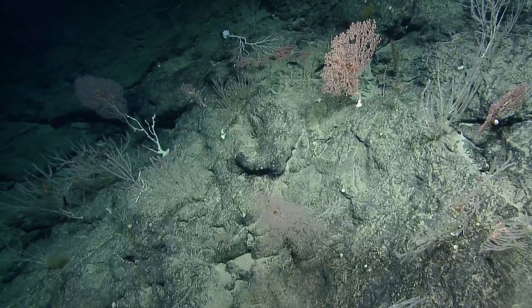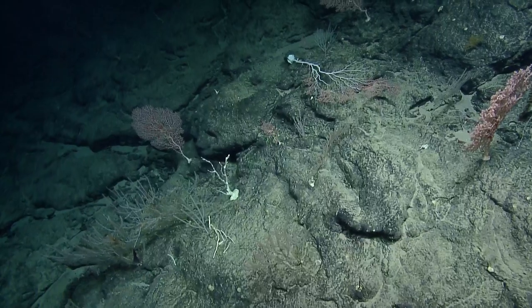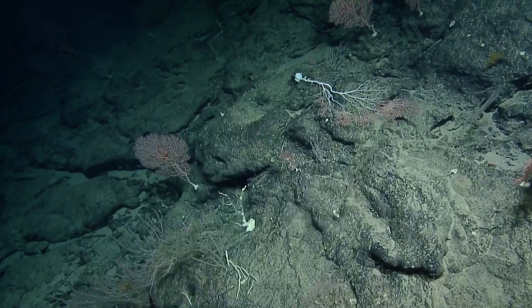Don't make me turn this ROV around! Just drop me off and drive away, please.